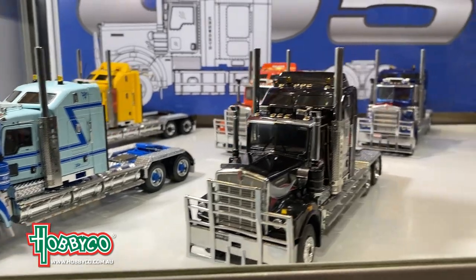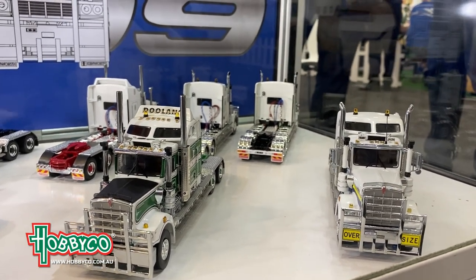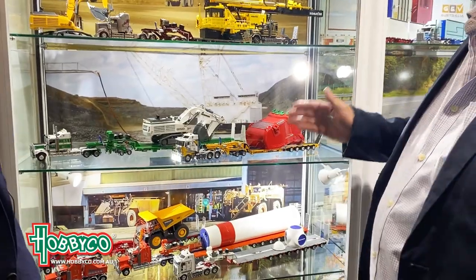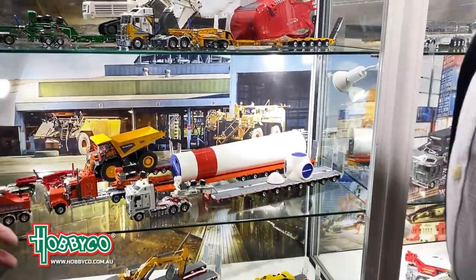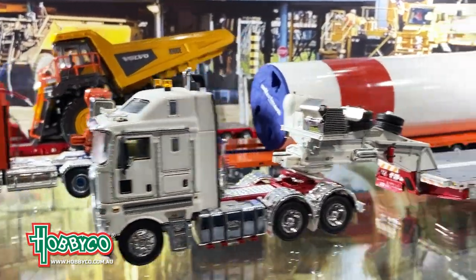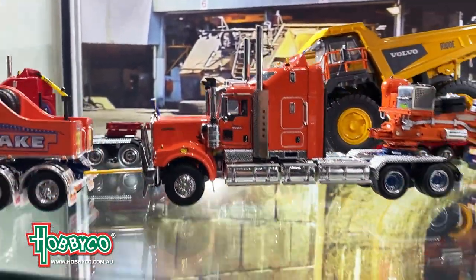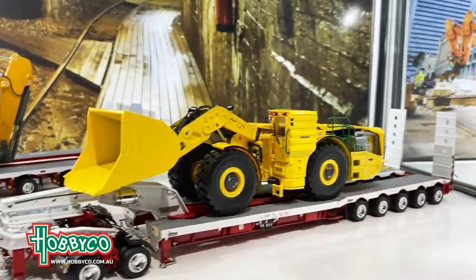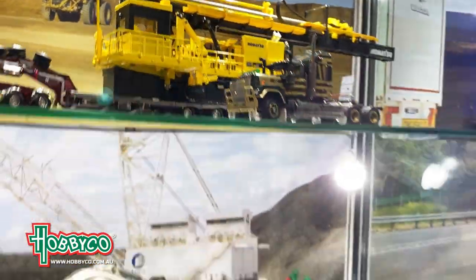The models are all in 1:50 scale, which is the worldwide recognized scale for construction and hobby. Our premium line was to manufacture low loaders — low loaders carry Caterpillar bulldozers — and that's where we started. You'll see most of these vehicles on the roads around Australia. We only specialize in Australian product, so all these trucks will be running up and down the road. We do company livery models which are limited release, individually numbered with a signed certificate.